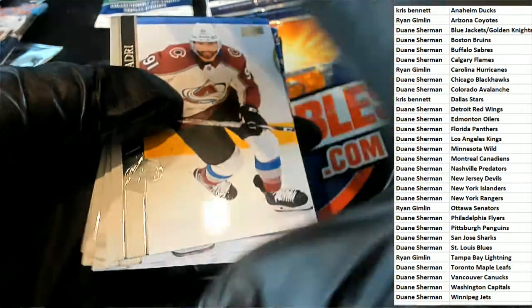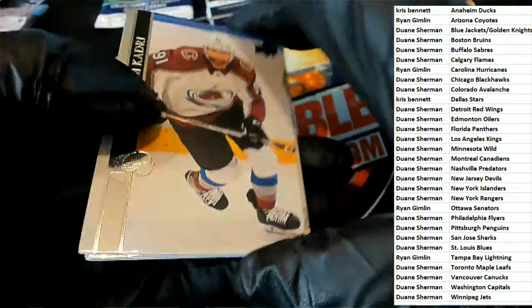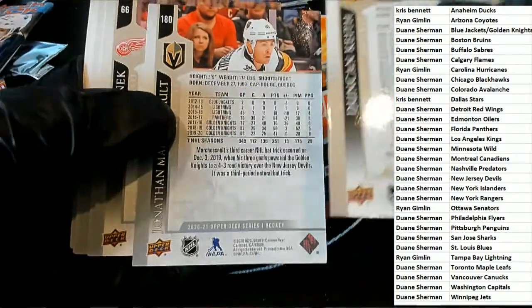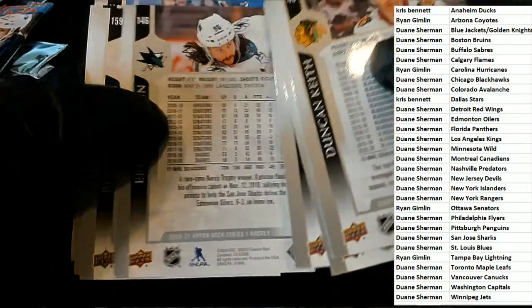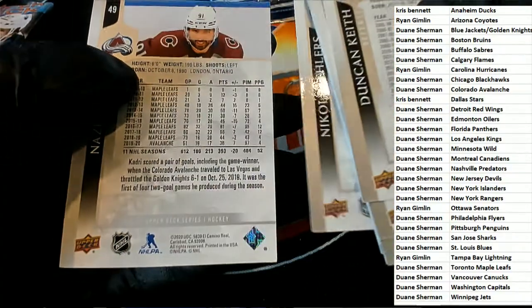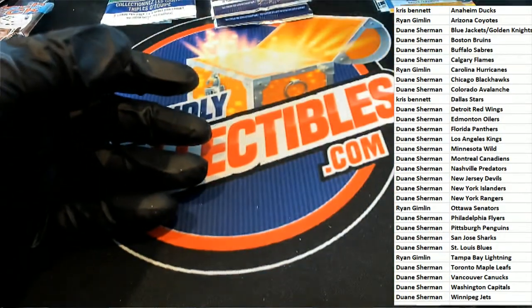Alright, I wonder if there was a special parallel in here. I'm just going to check the bag — let's make sure we didn't miss a French parallel. No Frenchies. Put the French one in there.